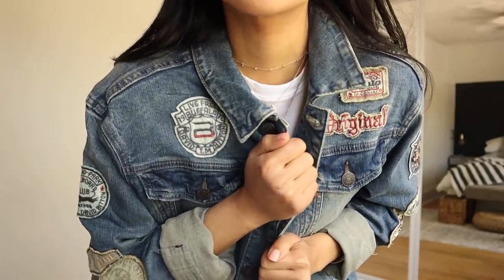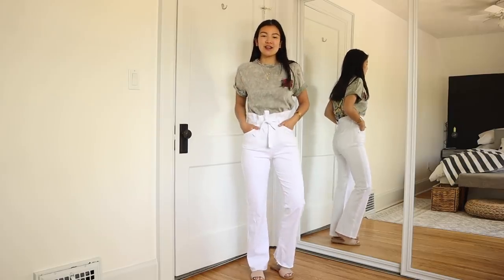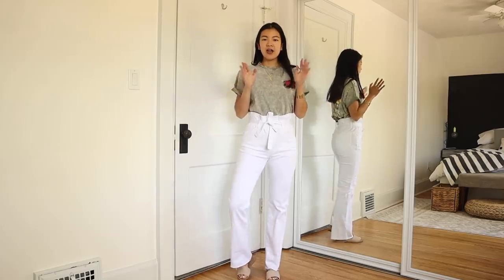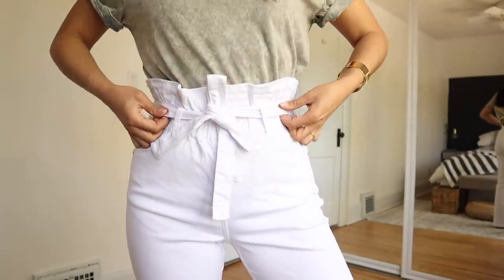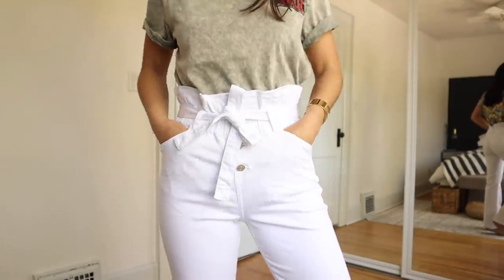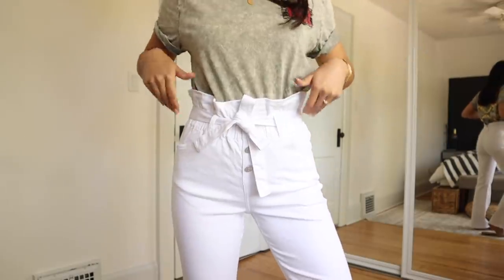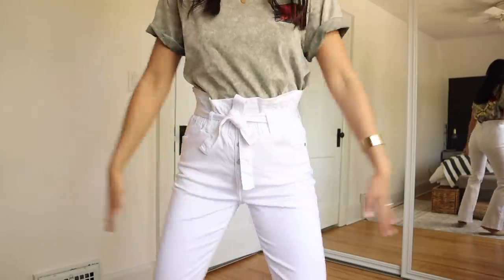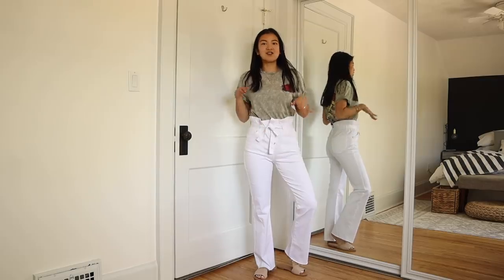Next up are these white jeans — basically like paper bag pants, but in denim so they provide a little extra support because they're thicker. I love that they're a boot cut, not exactly flare, which makes them more flattering on more body types. They have an exposed fly and a cute little denim ribbon at the top. They flare out in the traditional paper bag style, with back pockets and front pockets. They are super high-waisted — my belly button is here, they end right under my rib cage. They're also super stretchy.